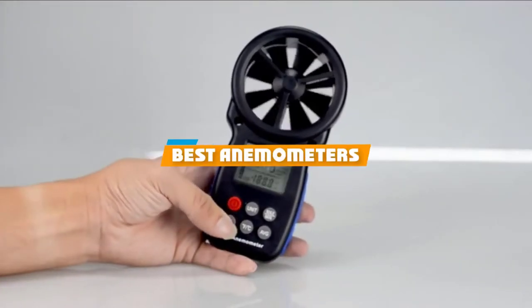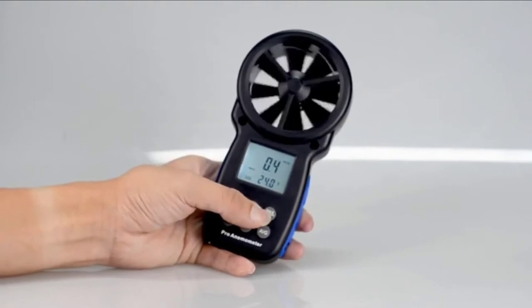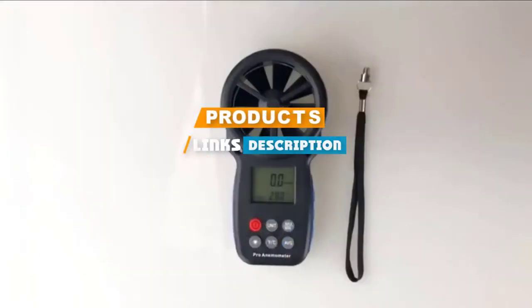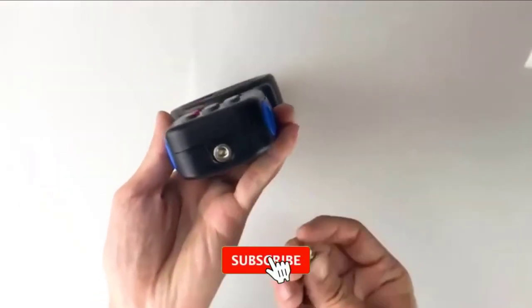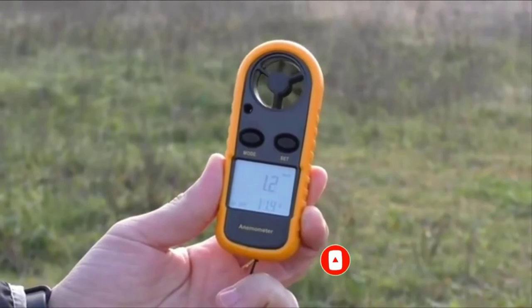If you are looking for the best anemometers, here's a list you must see. We made this list based on personal preference and rated it based on features, prices, quality, durability, and reputation of the manufacturers. We have also included options for every type of customer. So, let's get started.